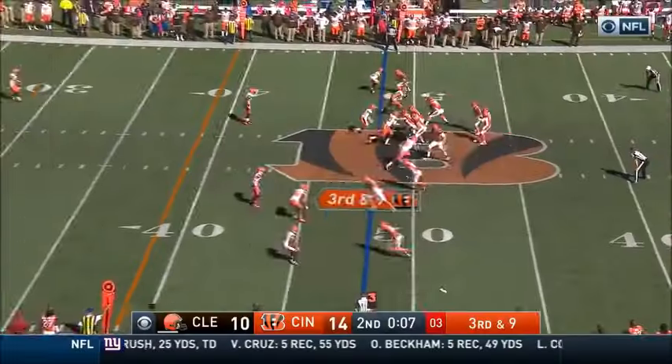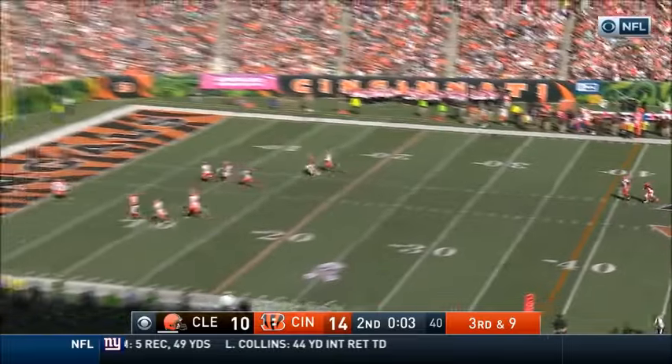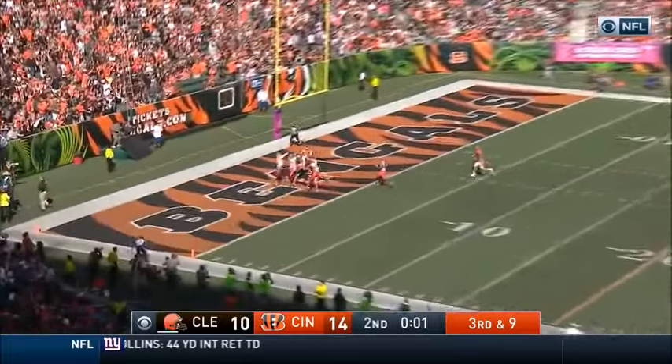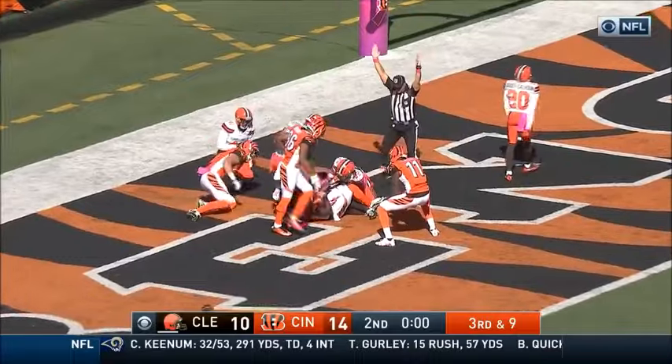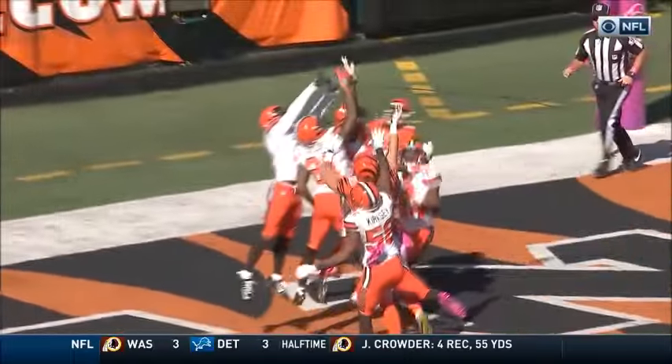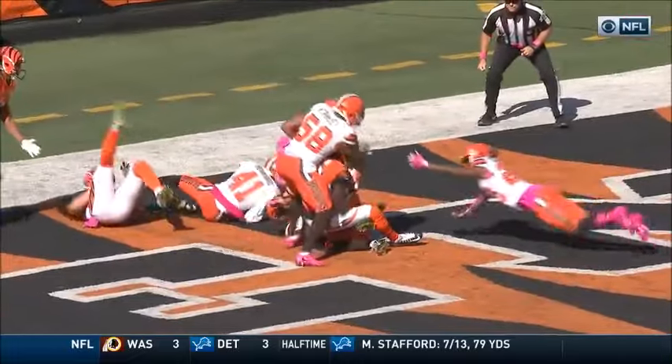End zone or a quick out route to try to get in field goal range. Looks like they're going to go deep. Dalton to the end zone, down the field — and it is deflected and gone! Touchdown! AJ Green! Prayer answered for the Bengals!